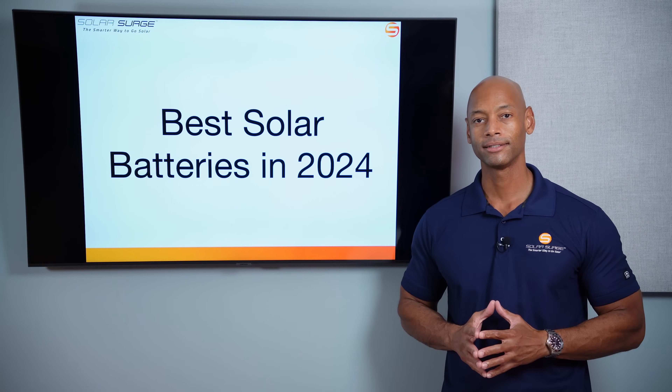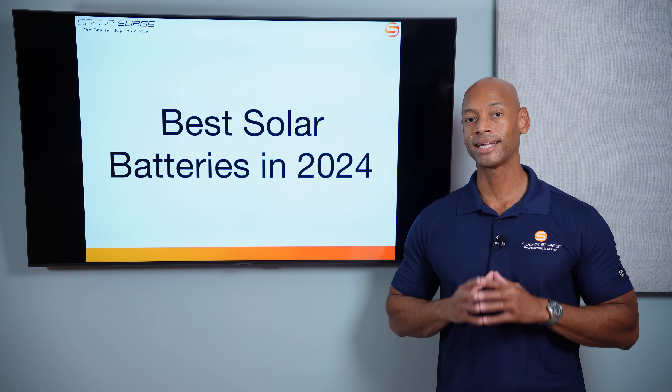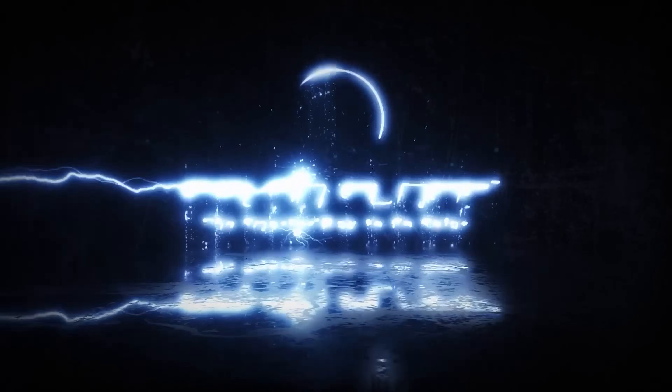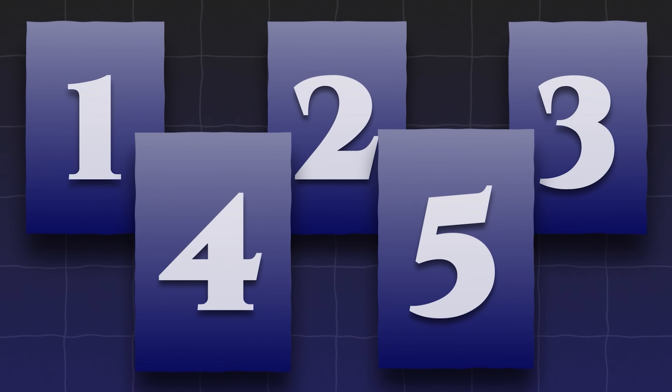Qcells, Franklin, Tesla. Who makes the best solar battery in 2024? I'm going to be answering that question and introducing you to my top five solar battery picks in today's video. The smarter way to go solar. All right, now in today's video, we're going to be doing the top five solar batteries for 2024.